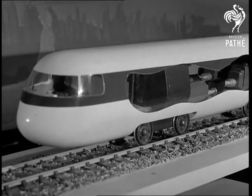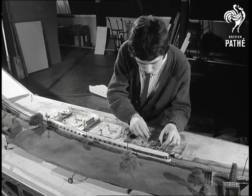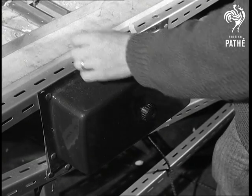The train, the result of research by BR technicians, is designed to iron out the bumps familiar to rail travellers. It's aerodynamically designed and would be made from light alloys, and driven by lightweight gas turbines or electric motors.